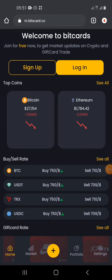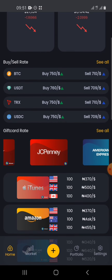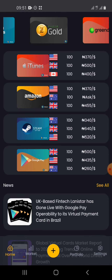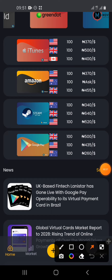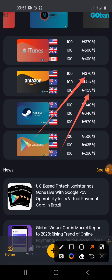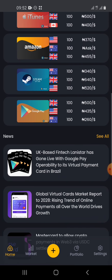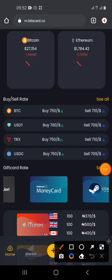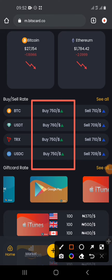Number one is Bitcard, and Bitcard is one of the best places to get gift cards at good rates. You can buy a gift card and send it to somebody abroad and get USDT in return, because they are sold in dollars. For example, Amazon is sold at 370 to 455 naira and Steam dollars as well. You can buy here and go sell on Coin Cola or Passfull — many good rates.